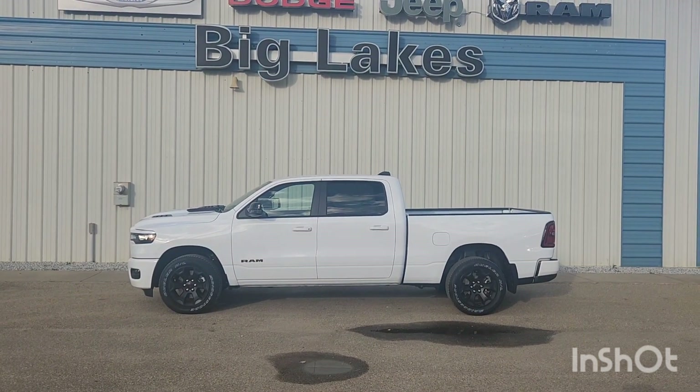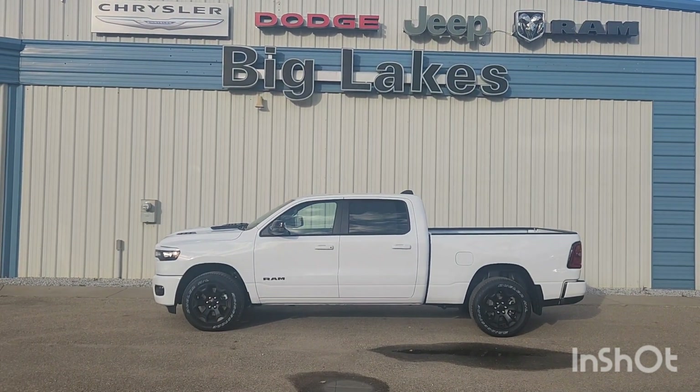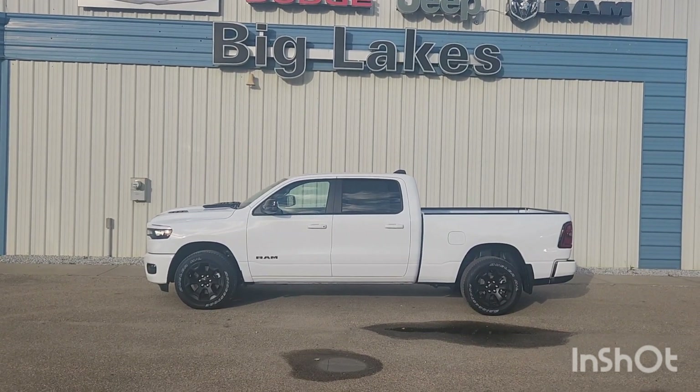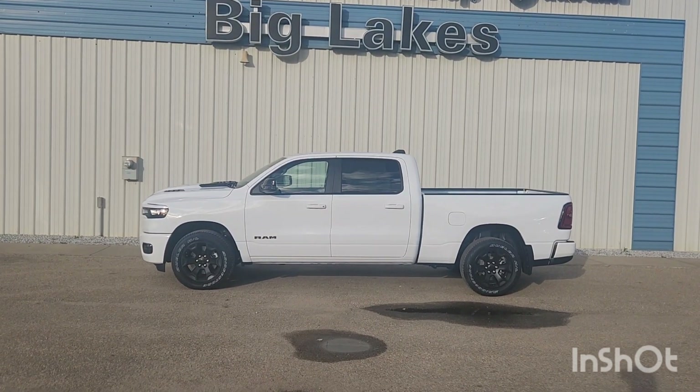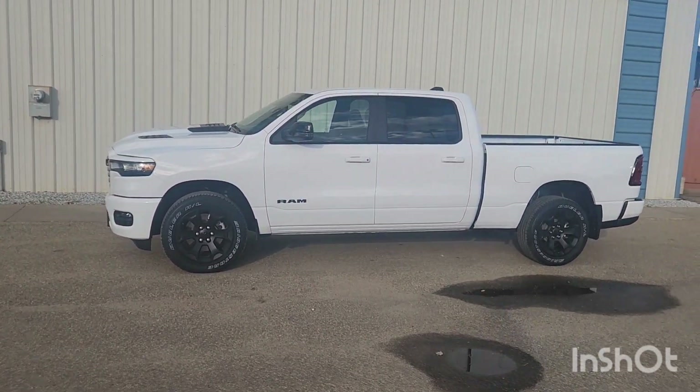Hi everyone, this is Tyler from Big Lakes Dodge here in High Prairie, Alberta. Today we're going to be talking about this brand new 2025 Ram 1500 Sport Crew Cab. This one's a 4x4 and it's colored bright white.